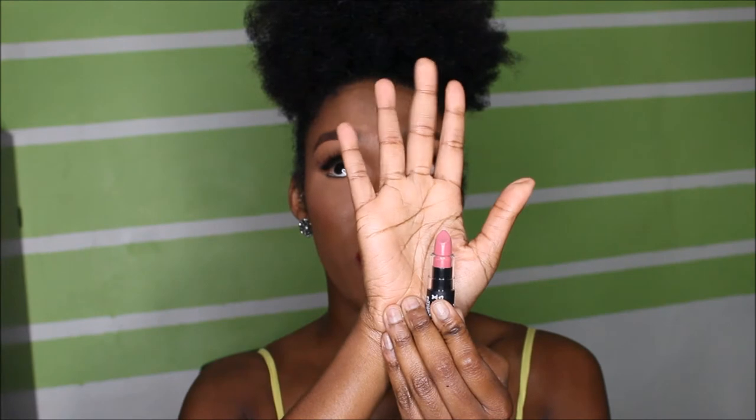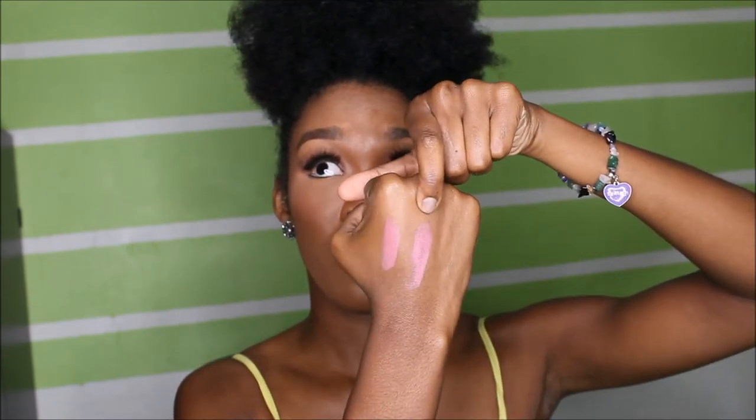NYX matte lipsticks are not drying at all, so I absolutely love them and they're very pigmented. This is Whipped Caviar and the second one is called Natural. They're very, very similar to each other — $5.99 each. If you live in Miami, it's off of 163rd, and the beauty supply store is called Classy Girl.